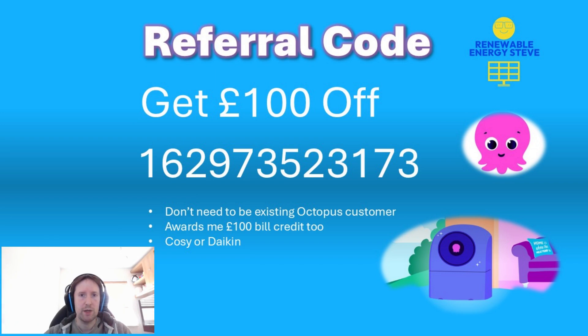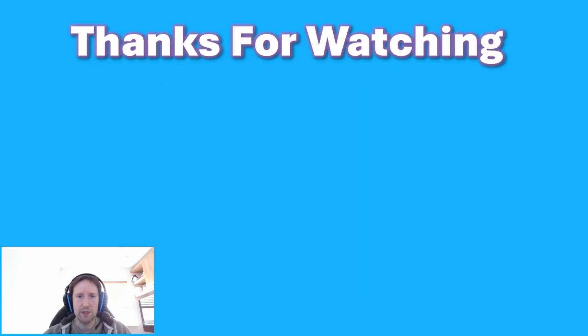If you are considering getting a heat pump yourself, you can get £100 off from Octopus Energy Services — that can be either a Cozy or a Daikin model, and you don't actually need to be an Octopus Energy customer currently. The code is a bit of a long one so I'll stick it in the description — just quote it at the point of purchasing, and it will also give me £100 bill credit too. I hope you've enjoyed three fun facts about Octopus heat pump installs. Consider subscribing if you want to see more heat pump content — thank you very much for watching and I'll see you soon.